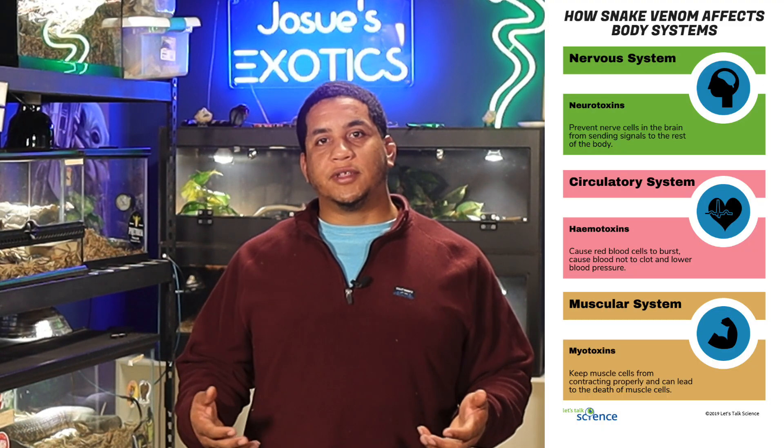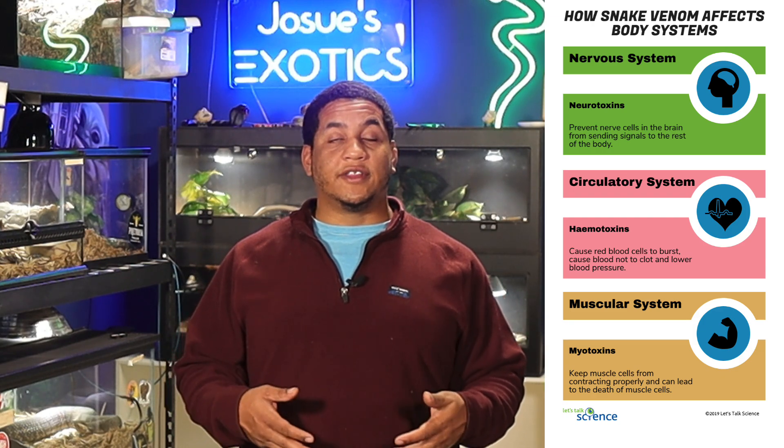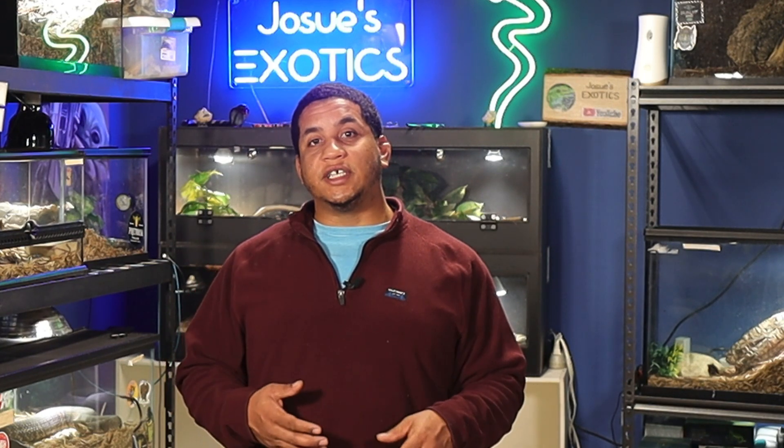Now let's talk about venom. Both rattlesnakes have a hemotoxic venom which destroys blood cells and tissues. However, being a larger snake, the eastern diamondback delivers significantly more venom than the western diamondback, making it the more venomous of the two.